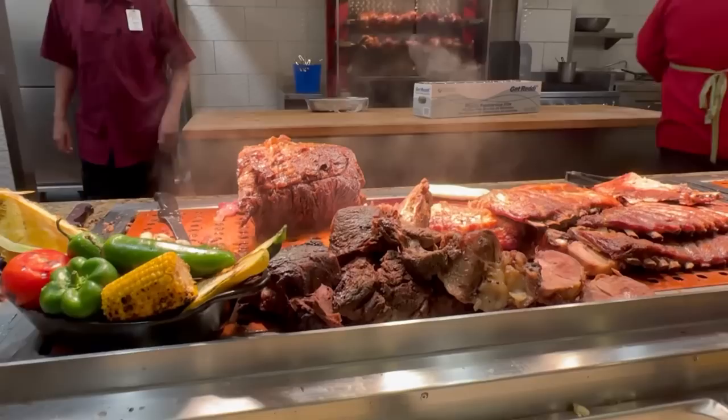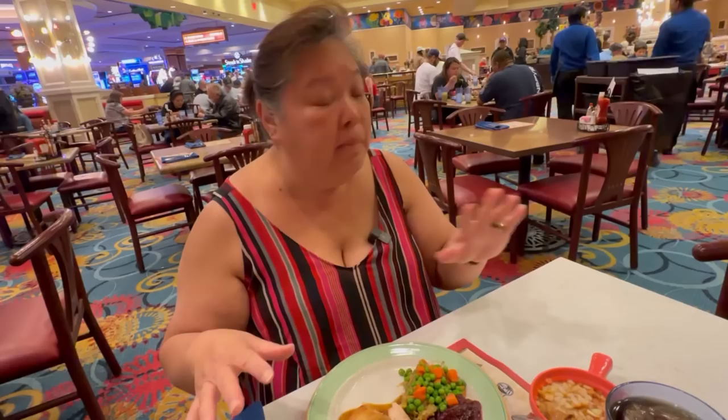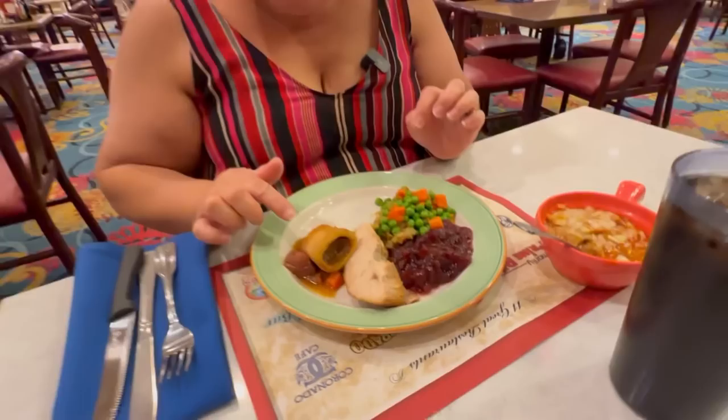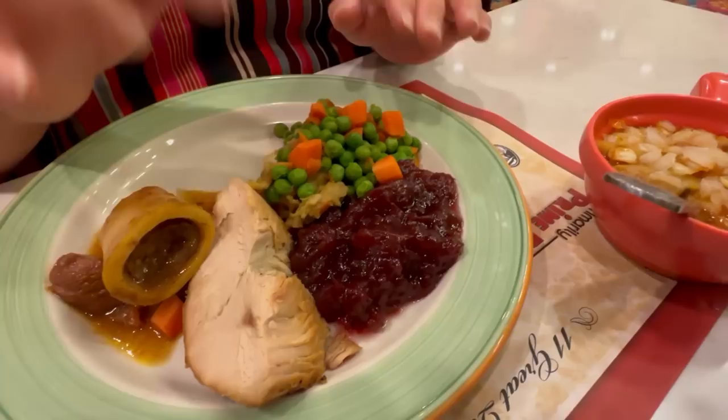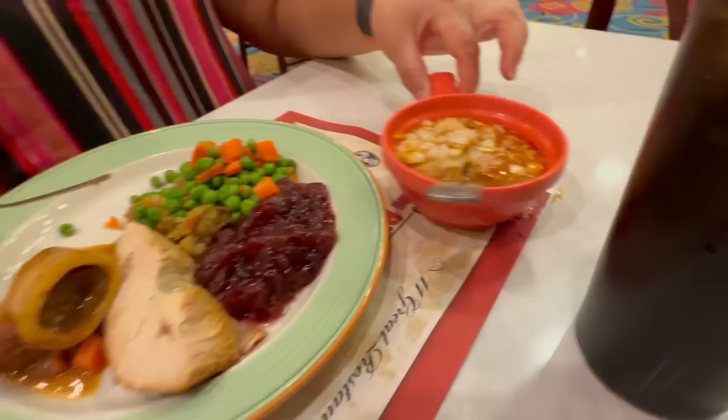They're definitely cutting to a medium rare as you can see. I just asked them to fire mine to a medium. We got here at five o'clock and didn't have a line, which is really nice, but now it's starting to get busy. I have the ossobuco, the roasted turkey, cranberry, mashed potatoes, stuffing, and peas and carrots. I also have to try the menudo with onions.